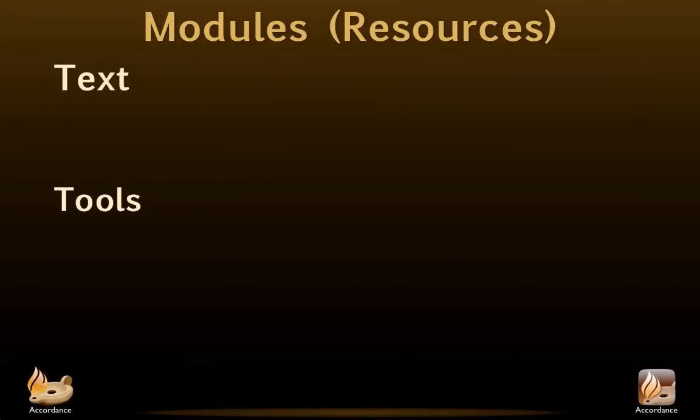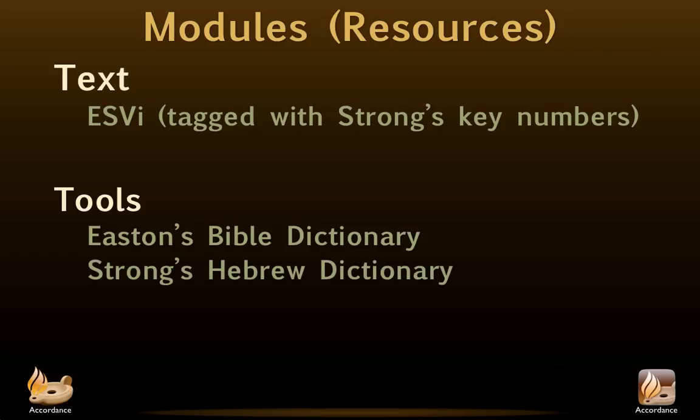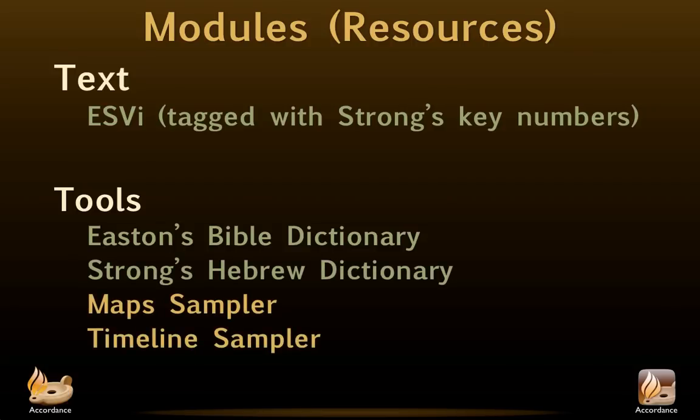The resources we're going to use today are very simple: an English Standard Version of the Bible tagged with Strong's key numbers, courtesy of Crossway Publishers. We're also going to be using five Bible study tools: Easton's Bible Dictionary, Strong's Hebrew Dictionary, and samples of our own biblical maps, timeline, and photo guide. Of course, we have many other Bibles and study tools available for purchase, and we hope you'll invest in some of your favorites on our platform — then you'll always have them available wherever you are.